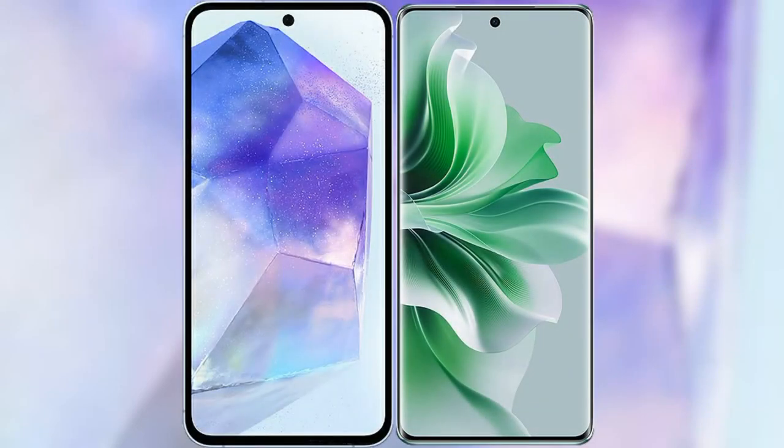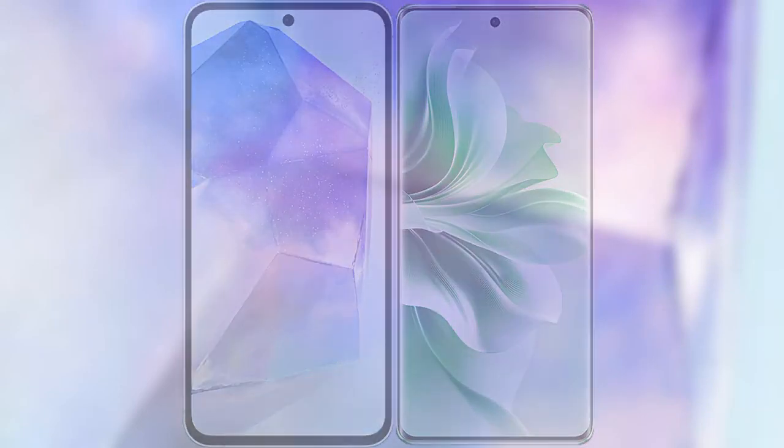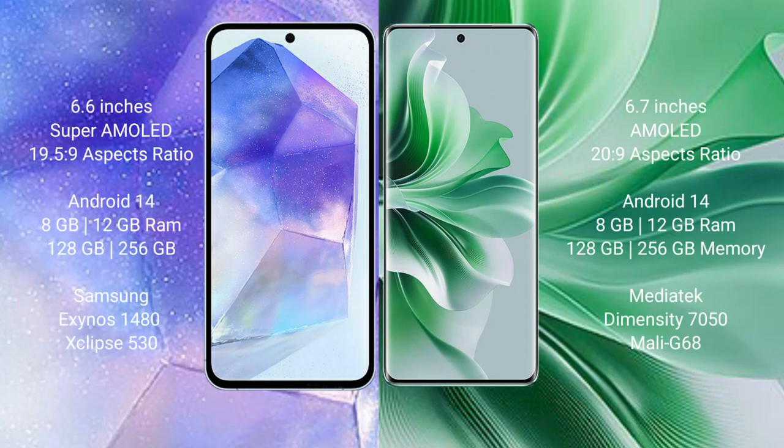I will compare the new Samsung Galaxy A55 with the OPPO Reno 11. The Samsung Galaxy A55 comes with a 6.6-inch Super AMOLED display and a resolution of 1080x2340. The OPPO Reno 11 comes with a 6.7-inch AMOLED display and a resolution of 1080x2412.